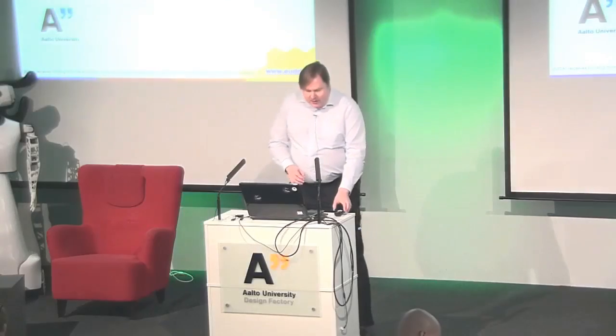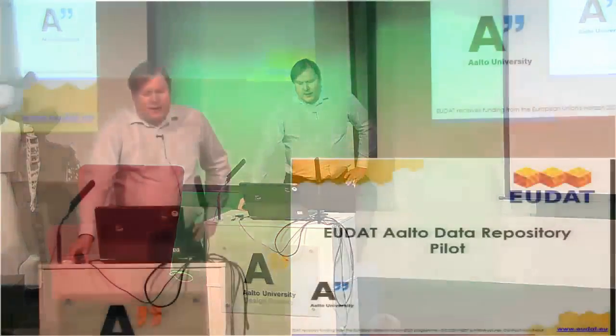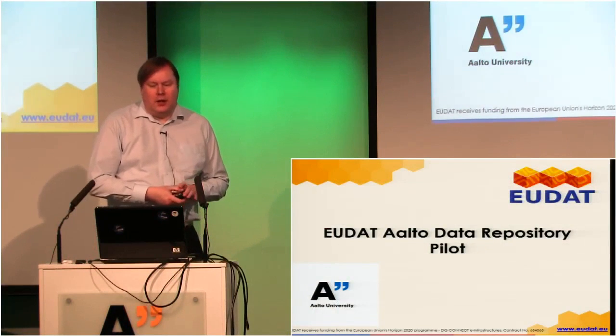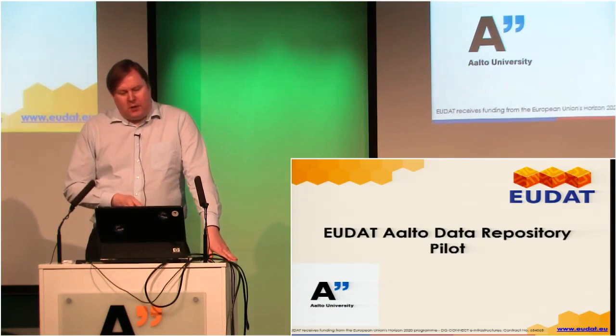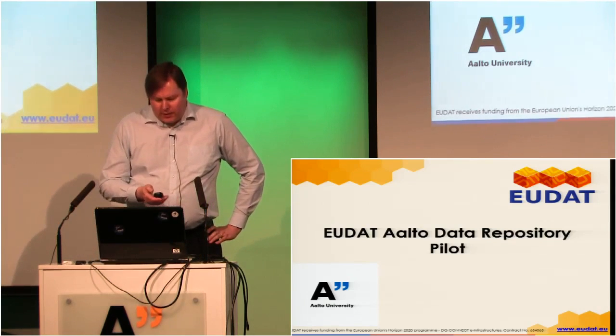My name is Keijo Helianko. I'm professor of computer science at Aalto University and we've now been involved in an EU data project where we're running a pilot on Aalto level, piloting this EU level data repository for Aalto researcher use.